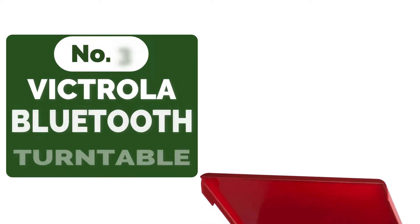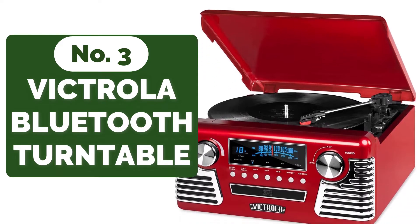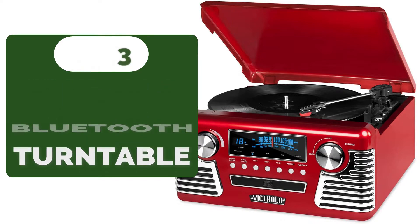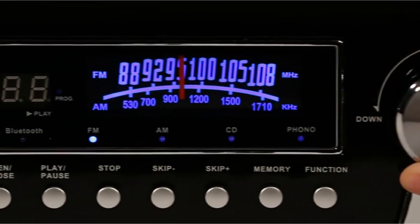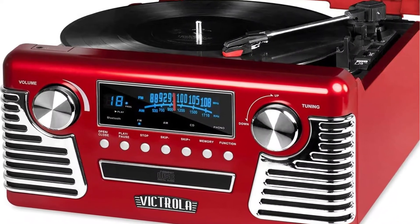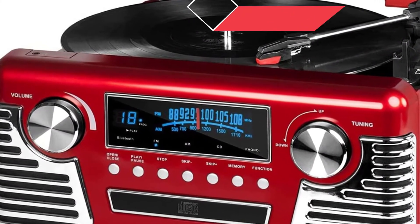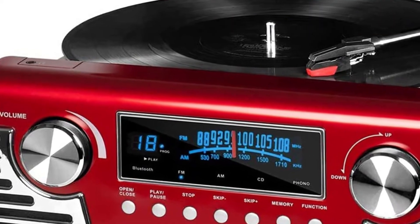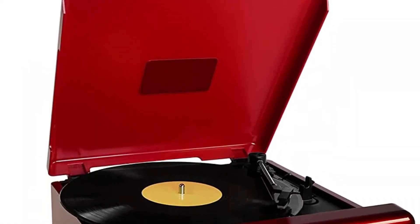Top 3 on our list is the Victrola 50's Retro 3-Speed Bluetooth Turntable. Against the backdrop of a horrific world war, America flourished tremendously during this time, and it's reasonable that goods from this period are revered. The Victrola 50's Retro 3-Speed Bluetooth Turntable was not designed in the 1950s, but it may be mistaken for one with its bright red body and classic radio style, and it has no trouble playing records from that era.